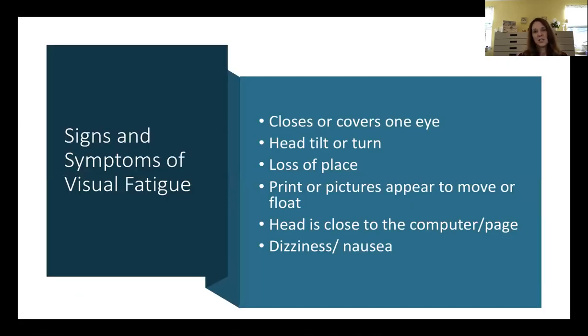One compensation children use is closing one eye. You can also see them covering their eye with their hand, or putting their hair in front of one eye — that decreases the input from one eye so they don't see double. Also look out for head turns or head tilts. If one eye is pointing higher, tilting the head brings the images next to each other. The problem is that can cause a neck ache and a fixed posture where the head is always tilted.